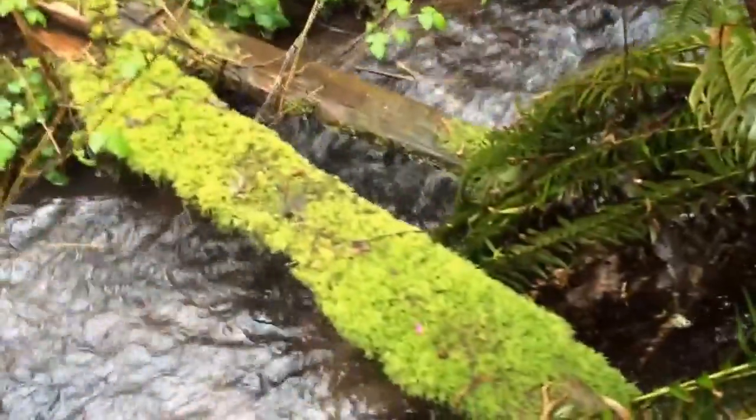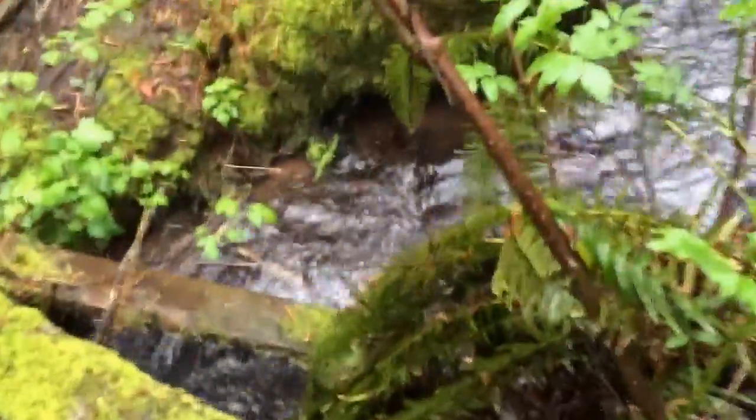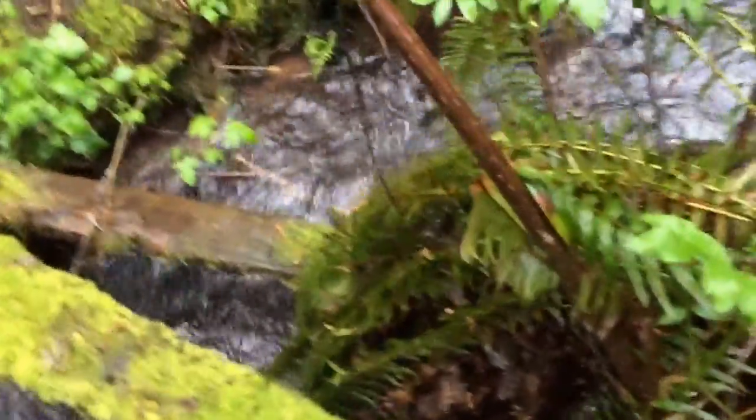We've got a little natural bridge here — a nature bridge. Let's see if that holds up. Yep, that'll do it. That's awesome, that's pretty good.